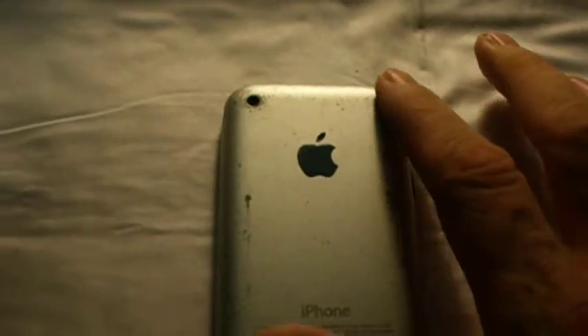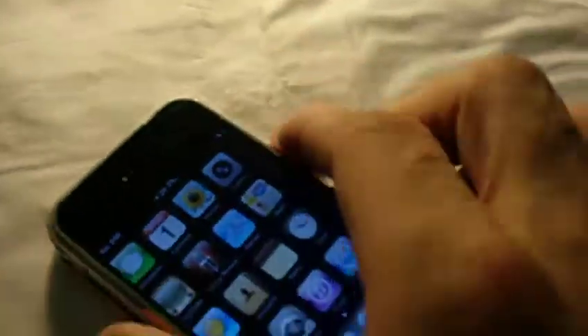It does have some scratches, scuff marks right down on the side. This is used. It has one major — one little dent there. A dent, probably major.